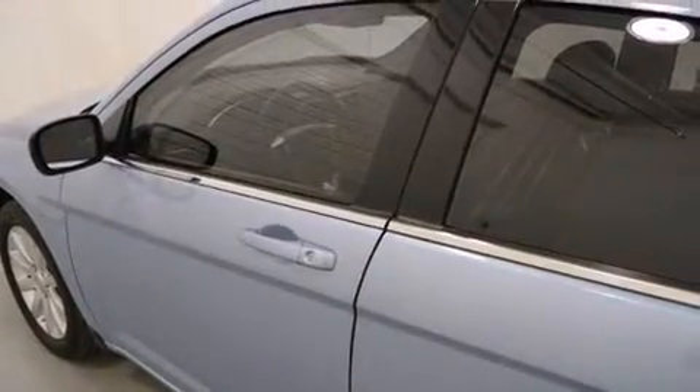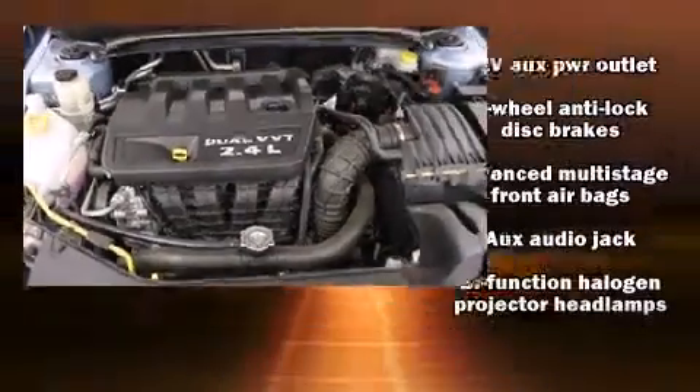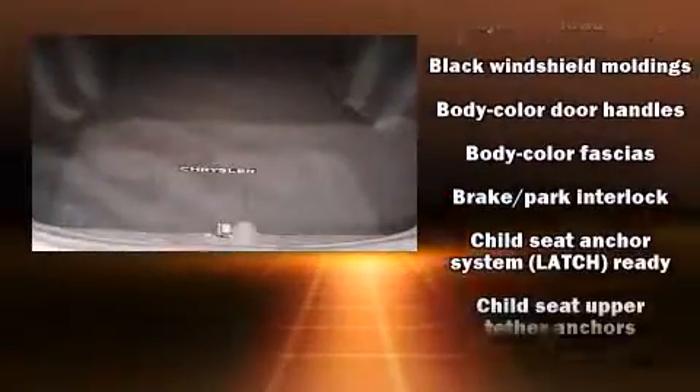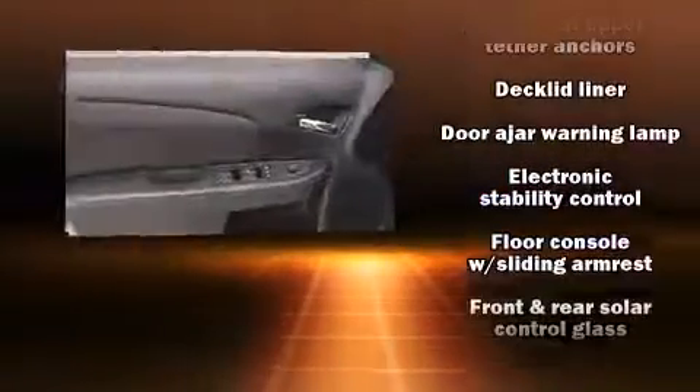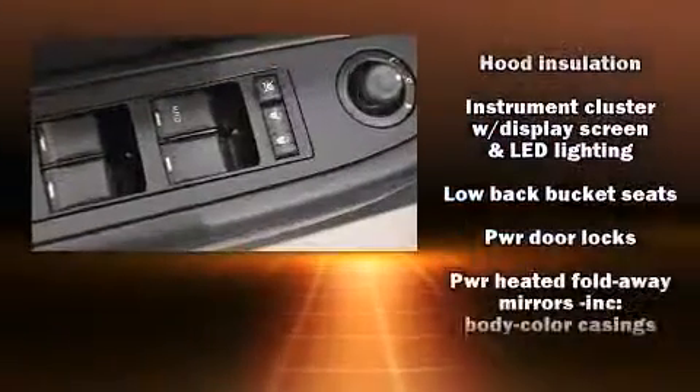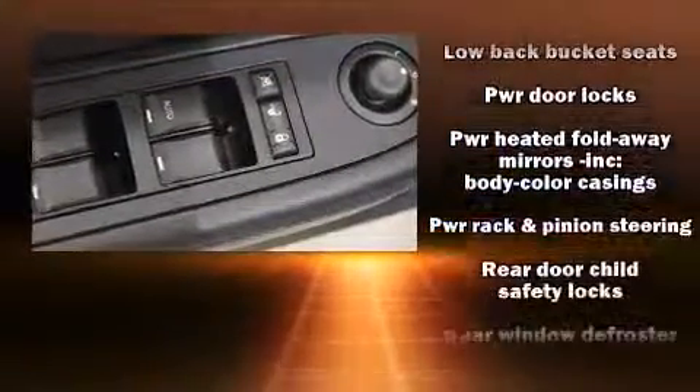Audio features include a CD player with MP3 capability, steering wheel-mounted audio controls, and six well-positioned speakers. Chrysler ensures the safety and security of its passengers with equipment such as head curtain airbags, traction control, and four-wheel disc brakes with ABS. Brake assist technology provides extra pressure when applying the brakes.